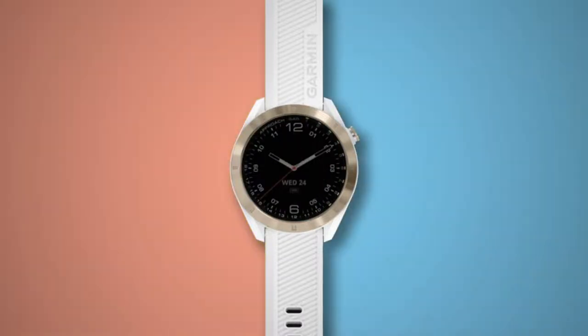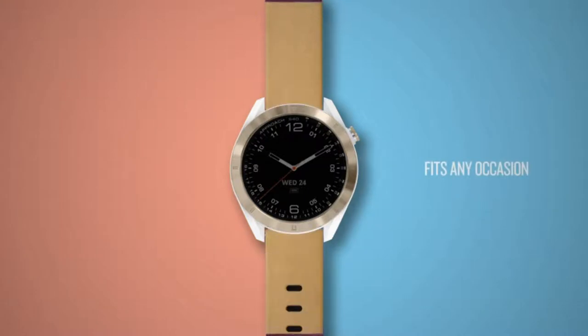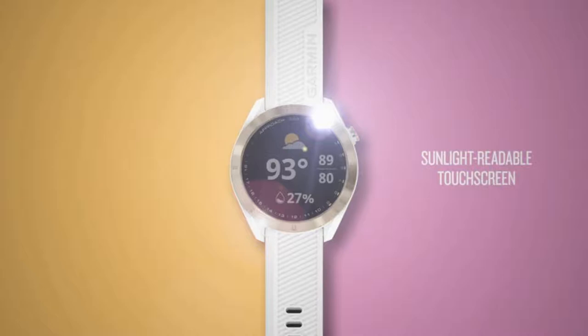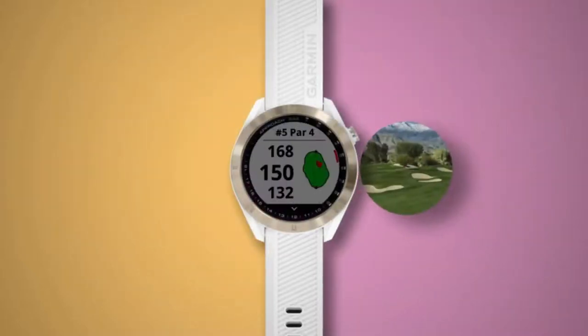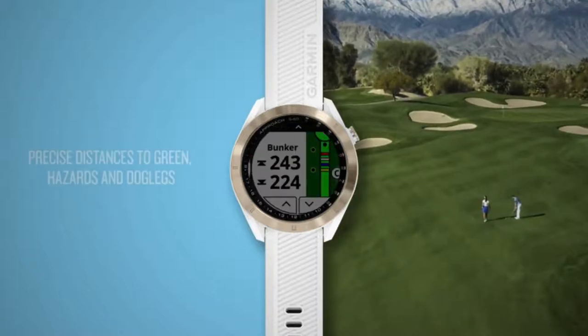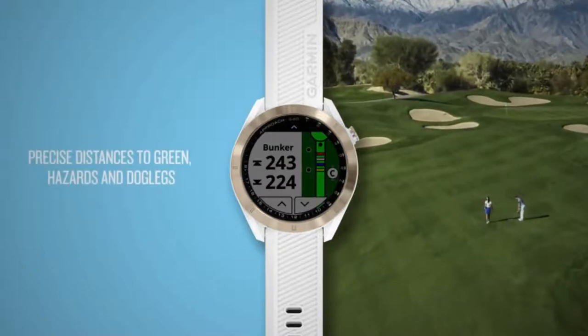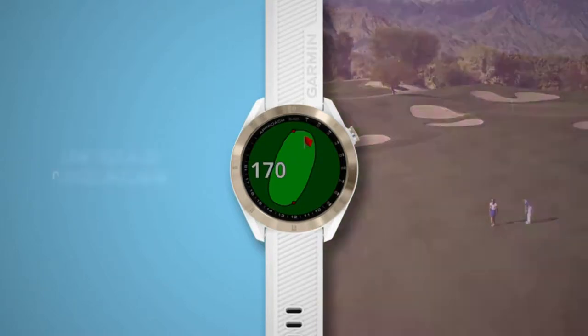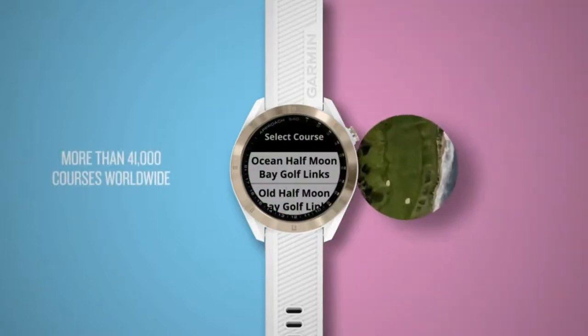Preloaded with more than 41,000 courses from around the world. Note that putts are not tracked, and some other shots such as chips around the green may not be tracked. Tracks everyday activities such as steps and sleep, and includes built-in multi-sport profiles. Battery life is up to 15 hours in GPS mode and up to 10 days in smartwatch mode.